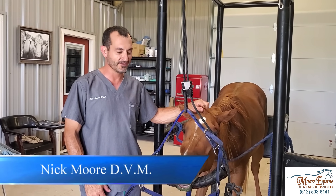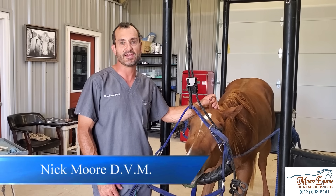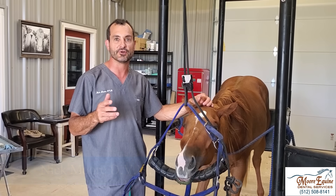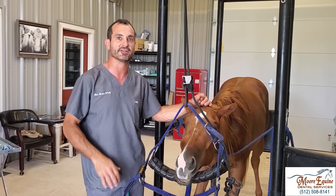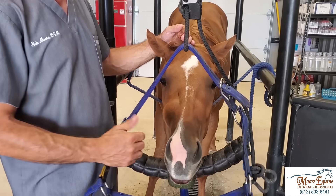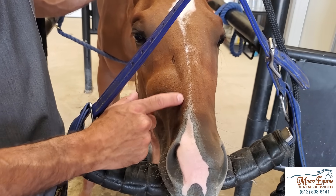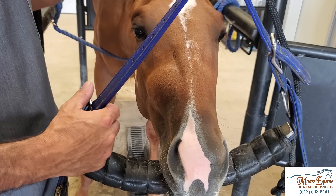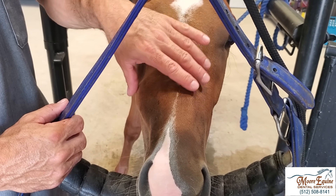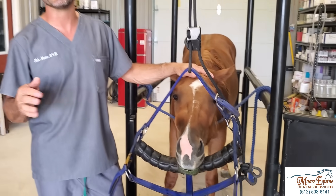We've got a young filly here, probably a yearling to year and a half, maybe not quite two years old. She was recently rescued about two months ago. If you look here, she developed this pretty acute, fairly severe swelling on what's called the maxilla — that's the upper jaw. We can see the right side has a lot of swelling. When we see this type of swelling, it's pretty safe to assume that it's a dental problem.